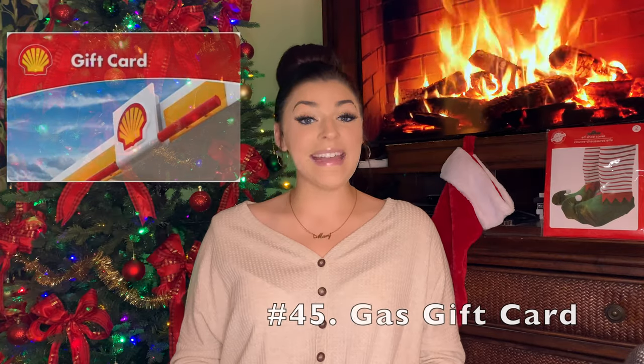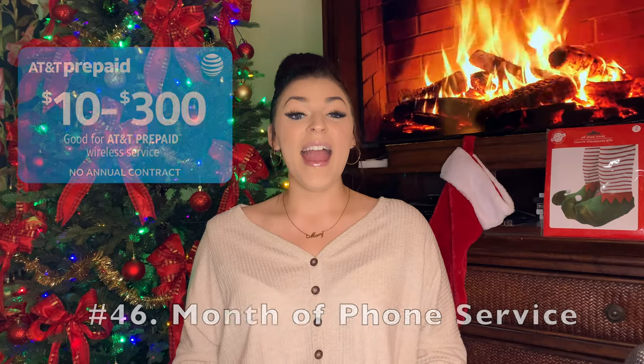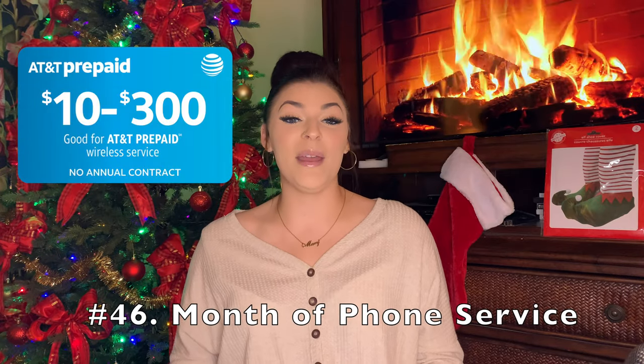A new purse. A gas gift card — if you drive, you know that having a gas gift card is just the gift that keeps on giving, especially with those gas prices being so high. Like, we don't want to have to keep breaking the bank every time you fill up, so a gas gift card is a great gift. A month of phone service — my parents have gotten that for me before and it's actually really nice because then you don't have to pay for your phone for a month.